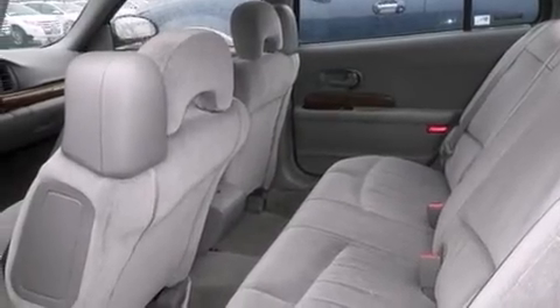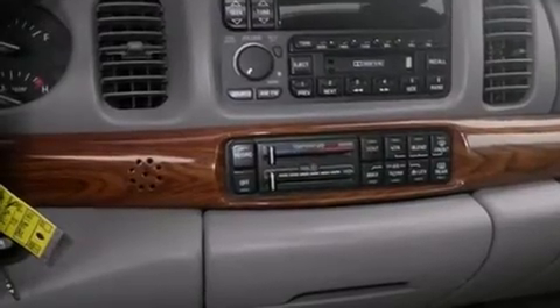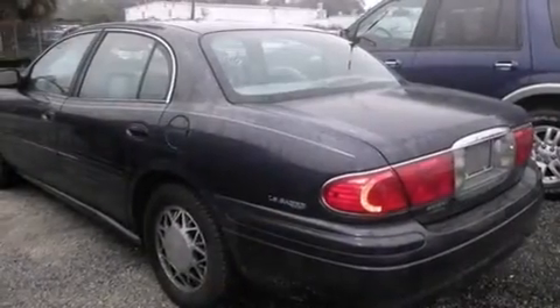All of the following features are included: cruise control, full-power accessories, a rear window defroster, a passenger side airbag, a chrome grille, tinted glass, dusk-sensing headlights, an anti-lock braking system, and air conditioning.